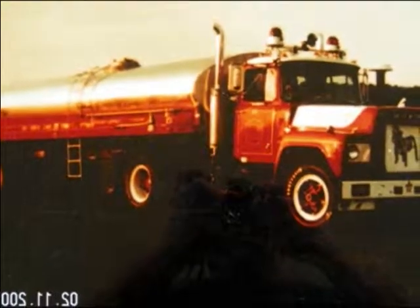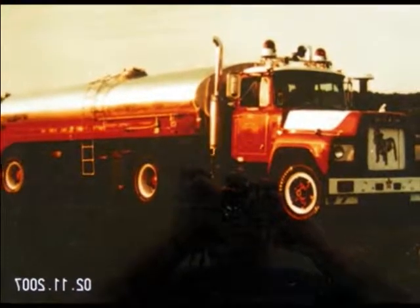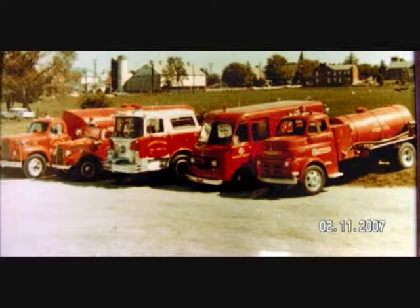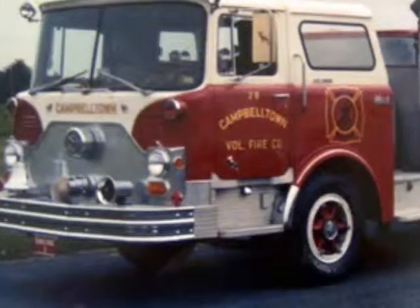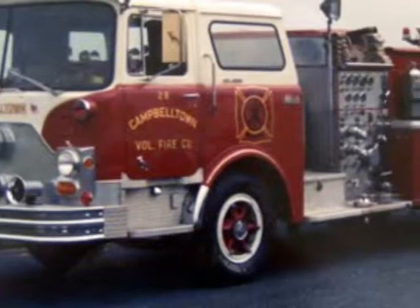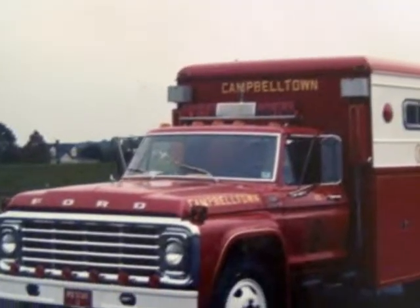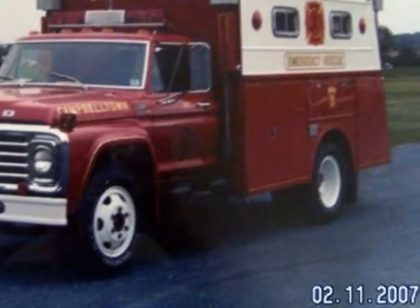In 1971, plans were made to purchase a 1,000-gallon-per-minute Mack pumper with a five-man cab. It cost $35,800 and was the last gasoline-powered Mack to be purchased. In February of 1976, a new rescue truck was purchased and replaced the retired 1954 squad truck. It cost $35,000 and was received in February of 1977.